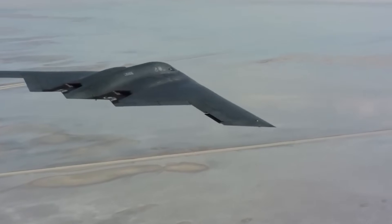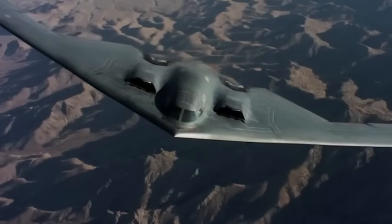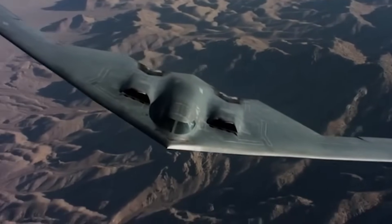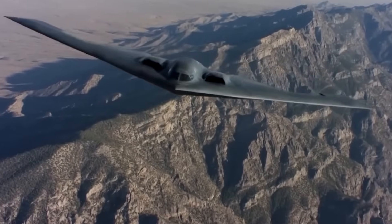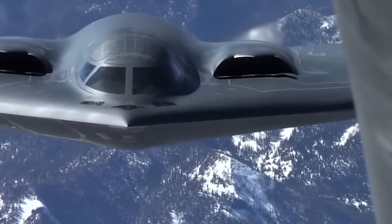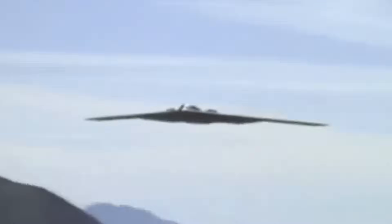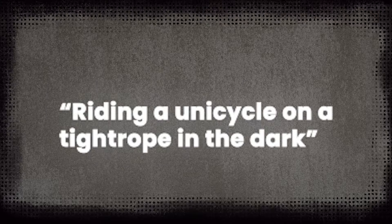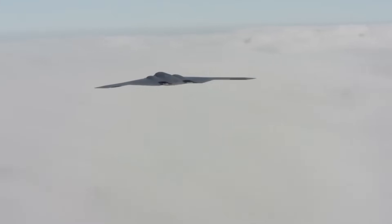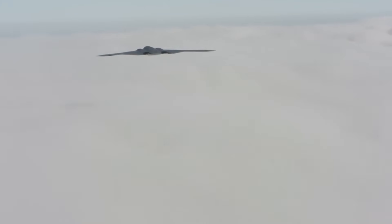The secret is a system called fly-by-wire, where computers constantly adjust the flight surfaces to keep the plane balanced. Hundreds of tiny corrections per second are made automatically — faster than any human could react. Without this, even the slightest turbulence would send the aircraft tumbling. Because of this, the B-2 can do things no other bomber can: fly low and slow, hug terrain with precision, turn on a dime despite its massive wingspan. Pilots describe flying it like riding a unicycle on a tightrope in the dark. Without the computers, the wing design would fail — but with them, it becomes graceful, agile, and deadly quiet.